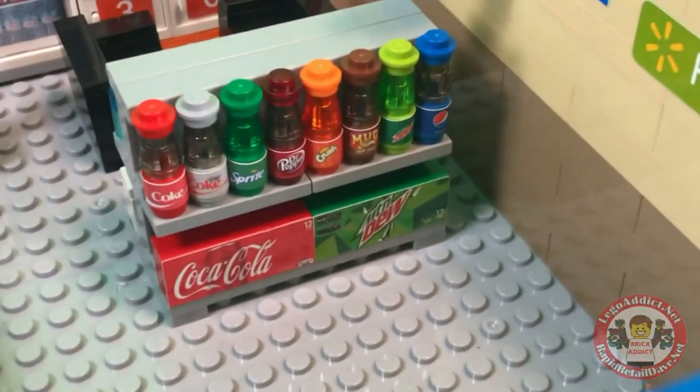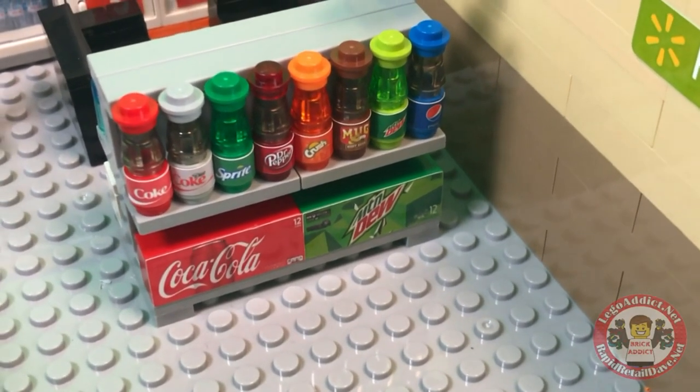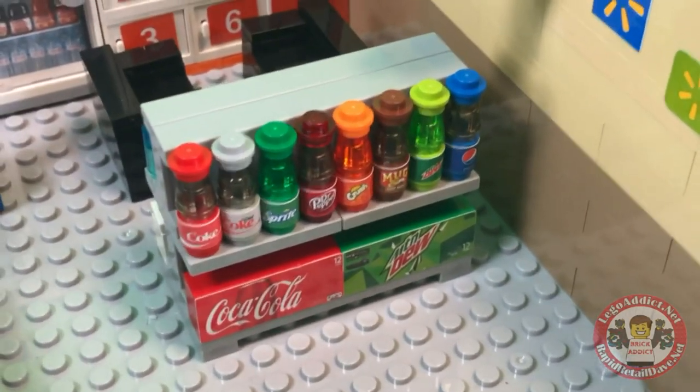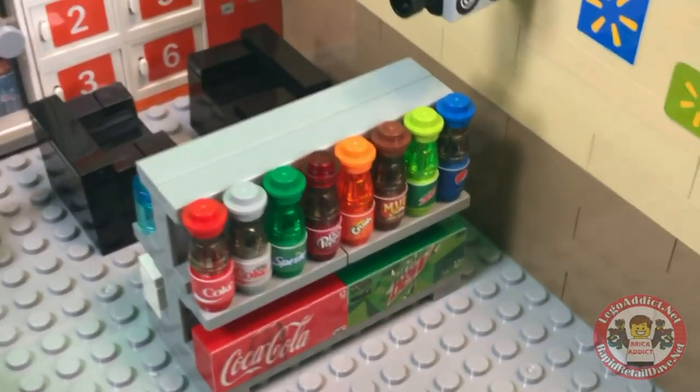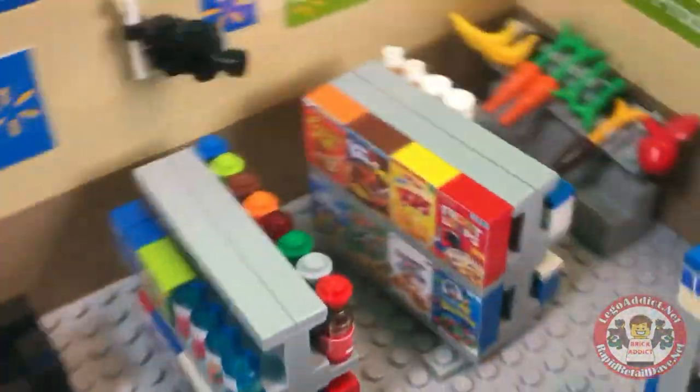You've got bottles of soda — Coke, Sprite, all kinds of stuff. On the bottom you get the big 12-pack cases of soda, Pepsi of course, and a few others.